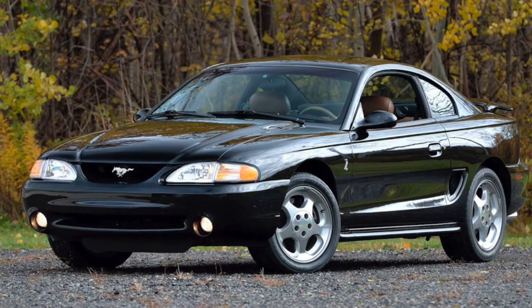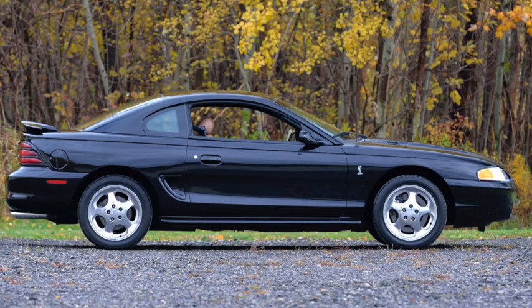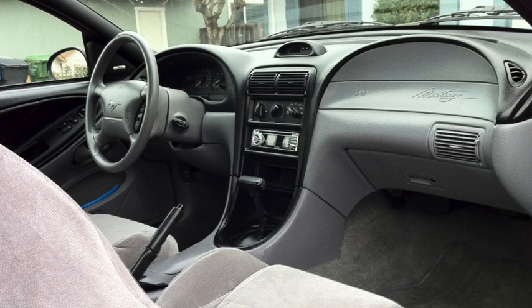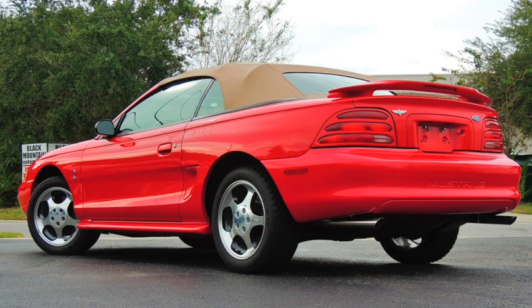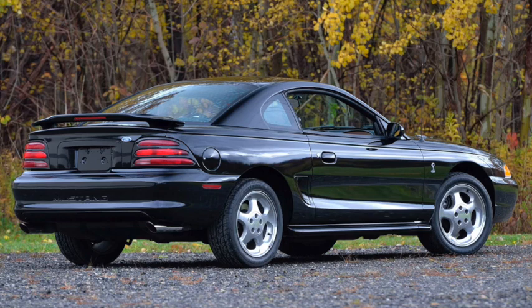1994 would see all new styling inside and out. Still on an updated version of the Fox platform, it was two inches longer. Four-wheel disc brakes were now standard, anti-lock brakes optional, and side vents returned. Transmissions were a five-speed manual or four-speed automatic. Standard engine was a 3.8-liter V6 with 145 horsepower and 215 pound-feet of torque, and the 302 was back up to 215 horsepower and 285 pound-feet of torque, except in the SVT Cobra, which was up to 240 horsepower. Once again it would be Car of the Year. A Cobra did 60 in 6.5 seconds and the quarter-mile in just under 15 seconds, topping out at 145 miles an hour.